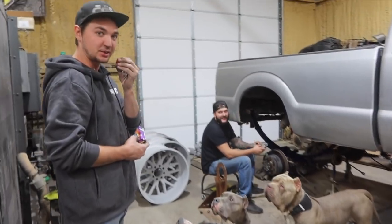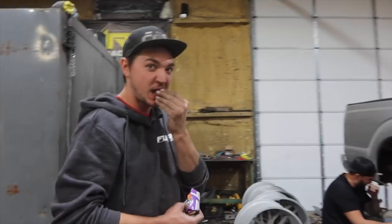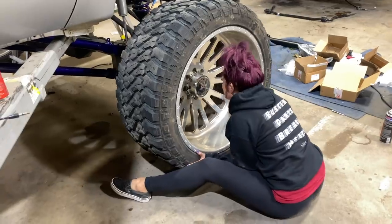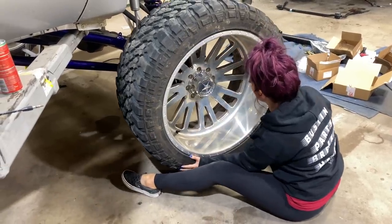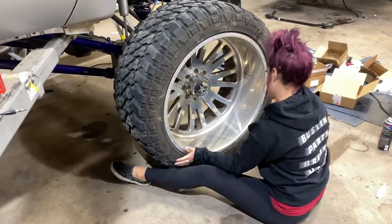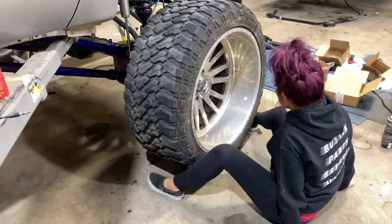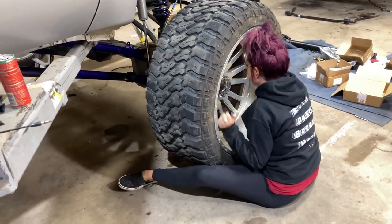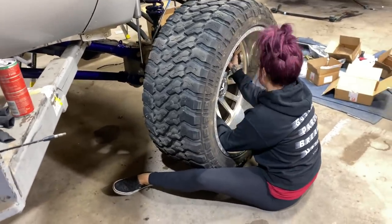I literally don't understand people watching YouTube videos the way they do. I can't stand it. Can we show you a good way to do it? If you have a tip, yeah, that'd be cool.